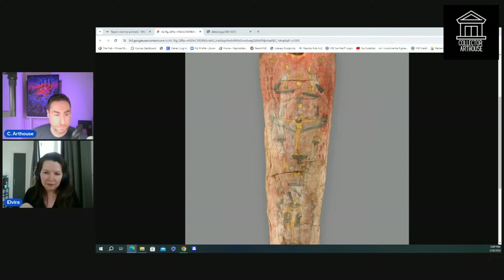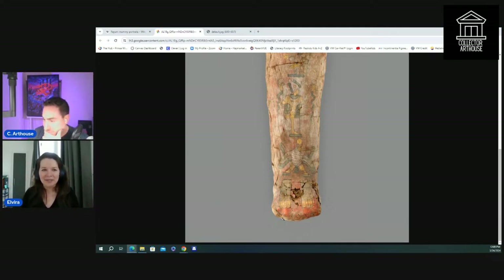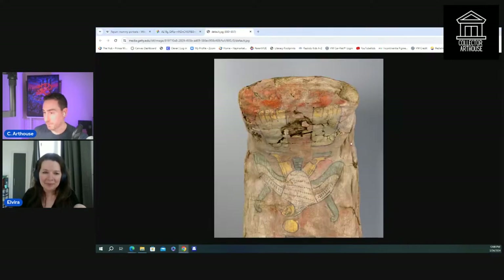The winged woman is Ma'at, the goddess of justice, truth, and balance. Lower down there's Osiris, the main god of the dead, and another falcon deity. And at the bottom there's a Greek inscription with the very Greek name of Heraclides. So it's amazing — all these cultural elements combined together.